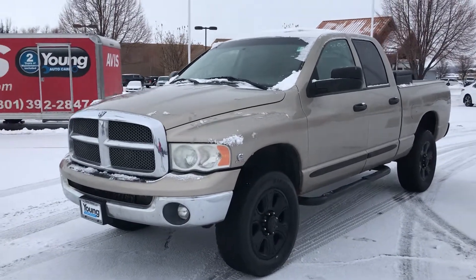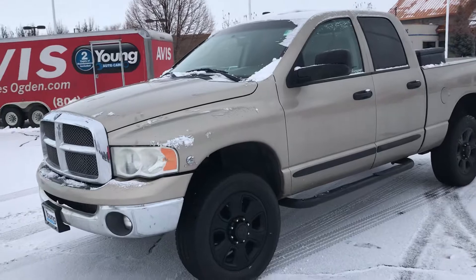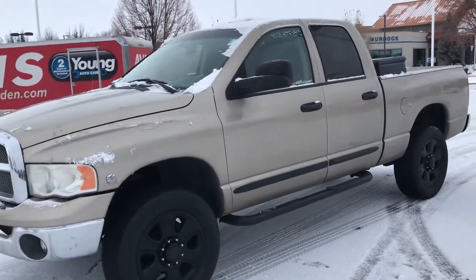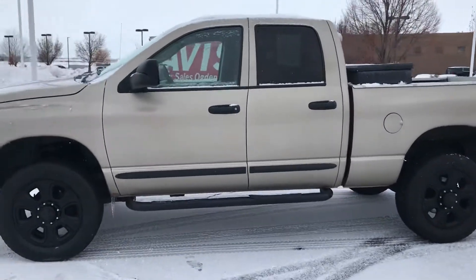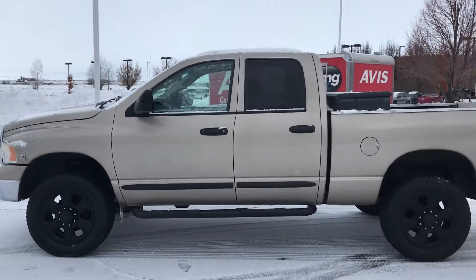Hey Ash, Blake over at Young Toyota. This is the Ram you were looking at. I just wanted to give you a little walk around and show you the truck a little bit.